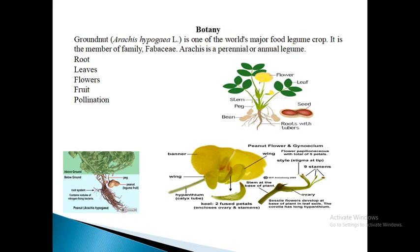Next is fruit. An indehiscent fruit up to 10 cm long, with 1 to 5 seeds, ranging from less than 1 cm long by 0.5 cm thick to 3.5 cm by 1.5 cm, and weighing less than 0.2 grams to over 2 grams. Flowering duration is from under 30 days to over 40 days. Fruit matures in 90 to 150 days.